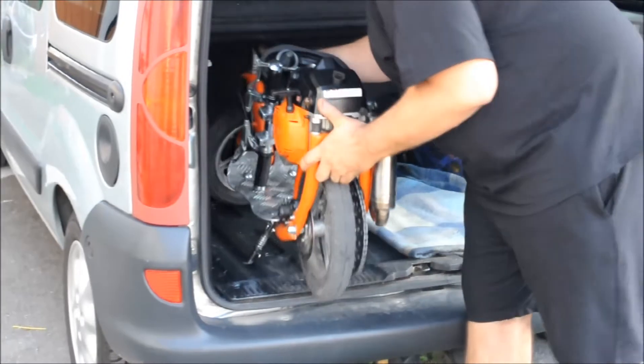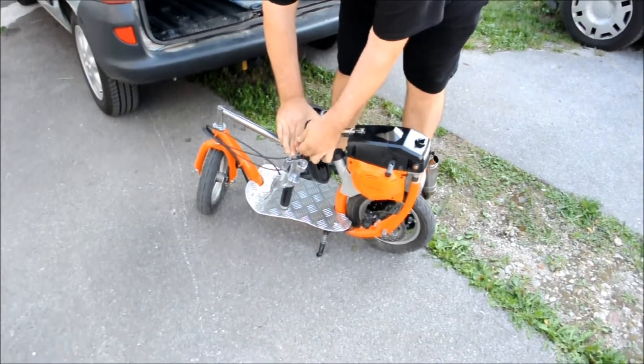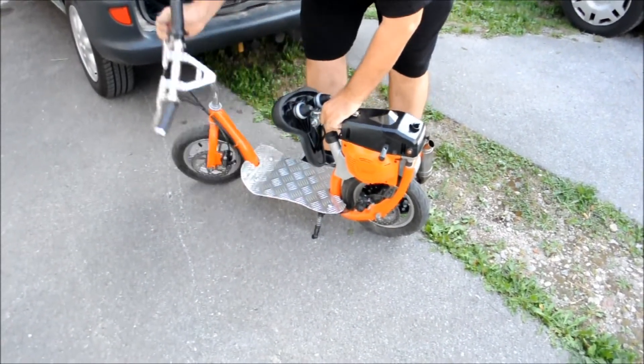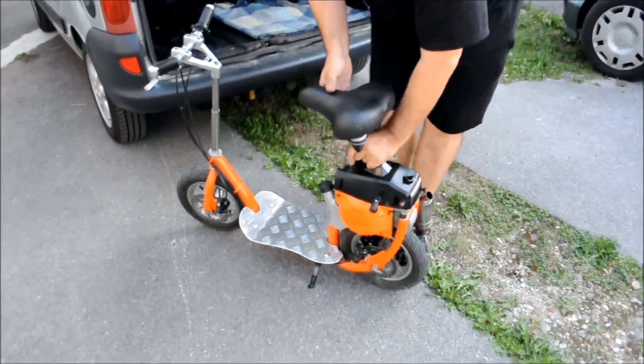The engine is two stroke, 60cc, a chainsaw motor that has been modified to reach 15,000 RPMs. It is set to 60 km/h but can reach speeds up to 100 km/h. It has four sprockets and two chains and a gear ratio of 20.